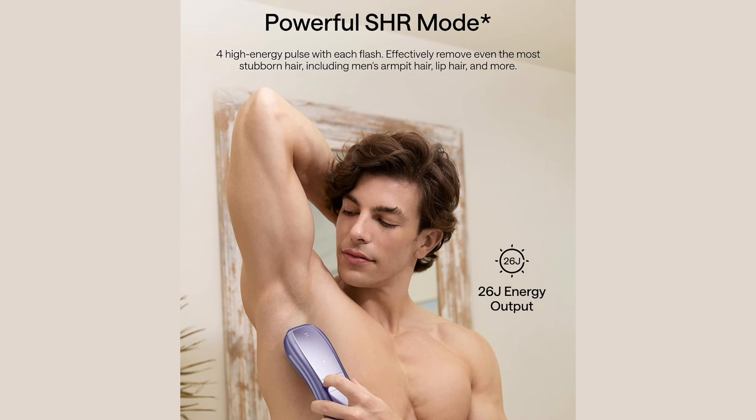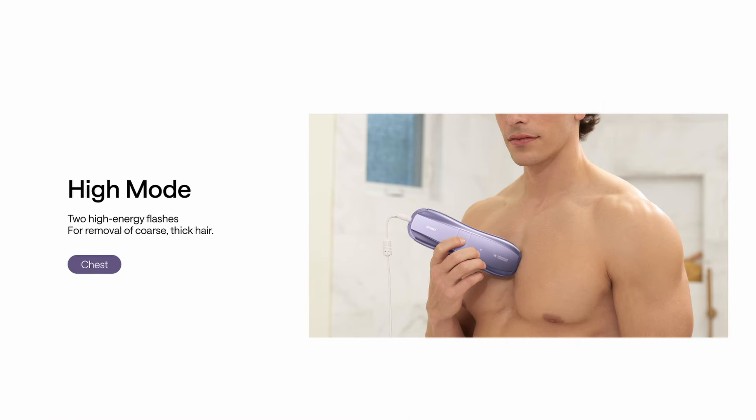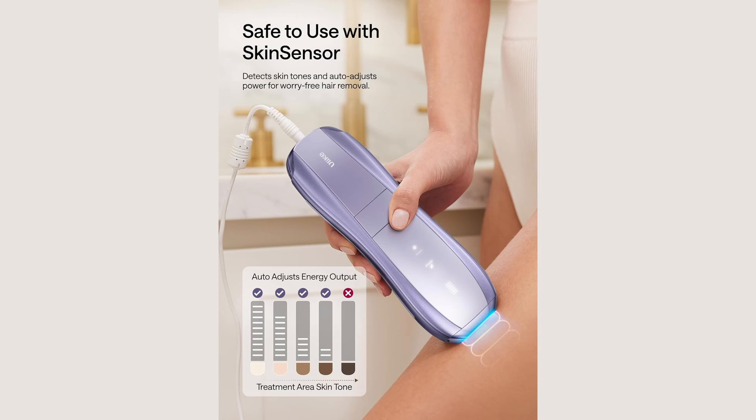With customizable modes — fast, normal, high, and SHR — you can tailor your treatment to your specific needs. Safety first: the Ulike Air 10 comes equipped with skin sensor technology that detects your skin tone, automatically adjusts the power, and stops flashing if the area is too dark for safe treatment. Your skin's safety is our top priority.